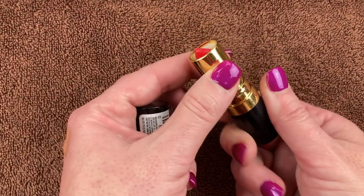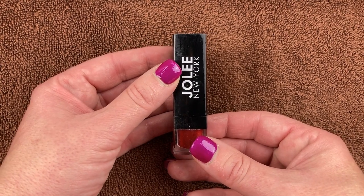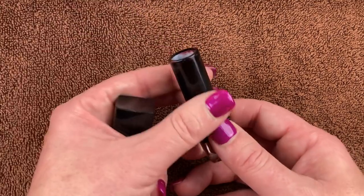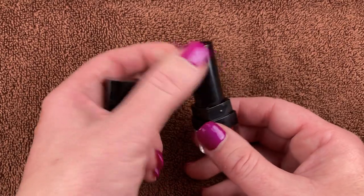This is a Revlon bullet lipstick in the shade 725 I Love That Red. These are so nice — I got a set of them at TJ Maxx. Look how beautiful that is. This is a really old lipstick I also got from TJ Maxx — this is Jolie New York. I don't even know that brand. Beautiful shade, really nice, I've used it several times, but it smells weird as soon as I take the lid off, so this is going in the garbage can.